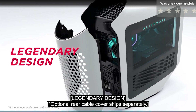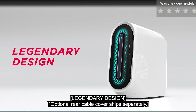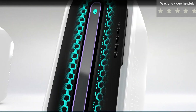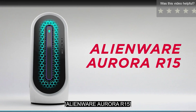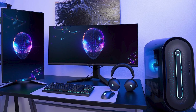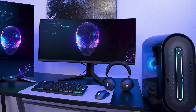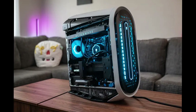One look at this beauty and you'll see it's not just about performance. The Aurora R15 boasts a stunning design with customizable RGB lighting. It's not just a gaming PC — it's a work of art that complements any gaming setup. Alienware is known for its premium build quality, and the Aurora R15 is no exception. It's built to last, featuring solid construction and easy-to-upgrade components, meaning your investment will stand the test of time.